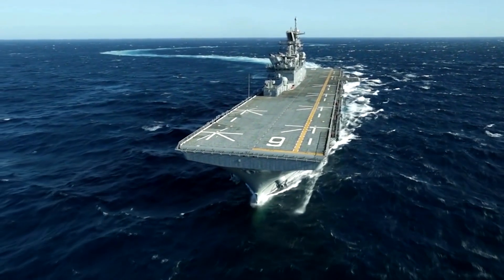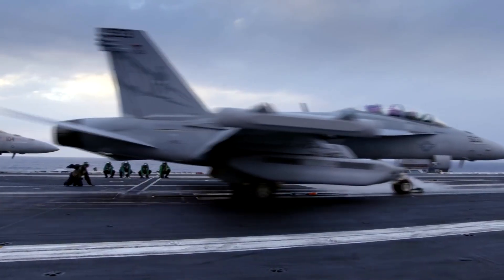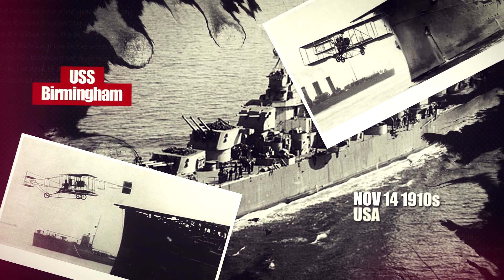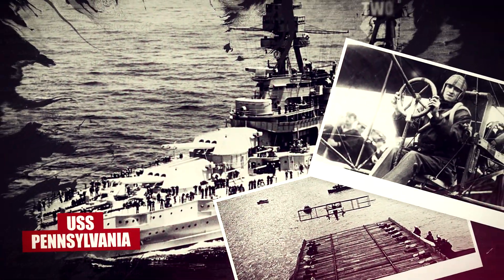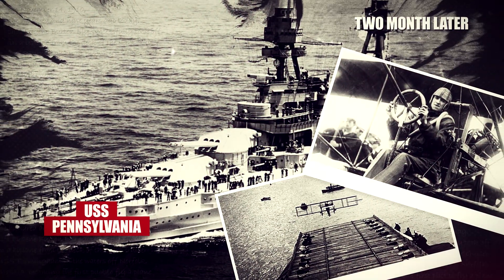The flight deck of an aircraft carrier is the surface from which its aircraft take off and land — essentially a miniature airfield at sea. In November 1910, the American scout cruiser USS Birmingham launched the first aircraft ever to take off from a ship, and two months later, an aircraft was landed on an improvised flight deck built onto the armored cruiser USS Pennsylvania.